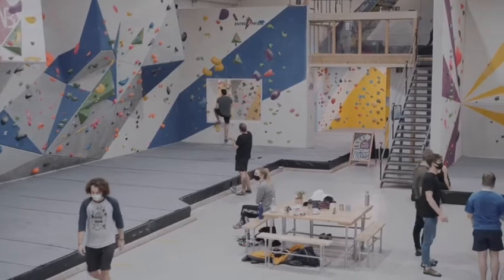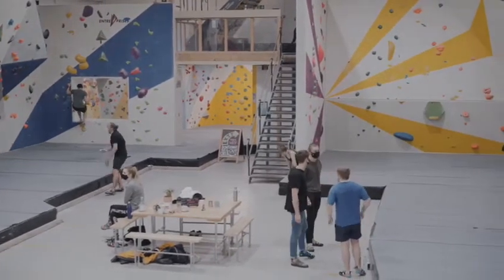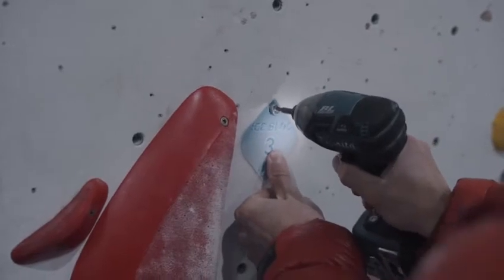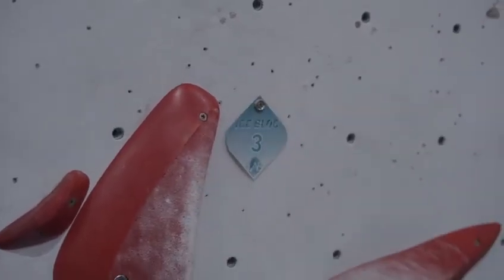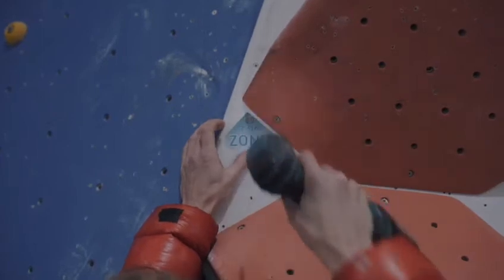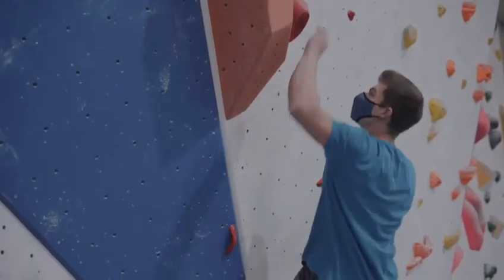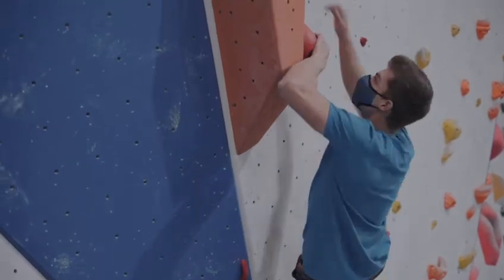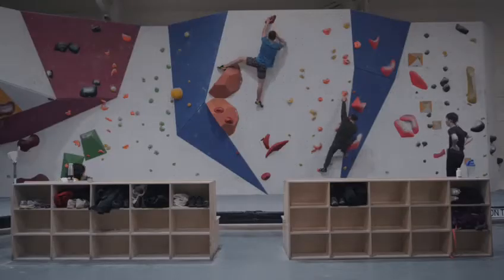There'll be 25 red problems set all around the centre. They'll all be tagged up with the ice block starting tags with a little number on, which will correlate to a number on your scorecard. There'll be starting tags on the start hold, and there'll be a zone tag on the zone hold somewhere in the middle of the climb. You've got to start the climb with two hands on the starting holds and finish the climb with two hands on the last hold.